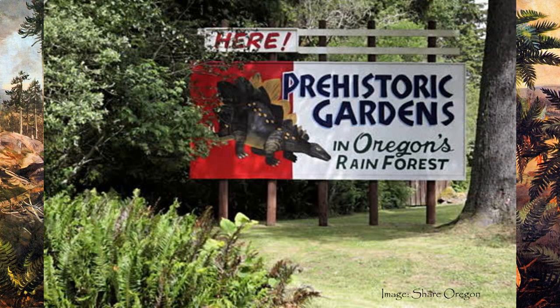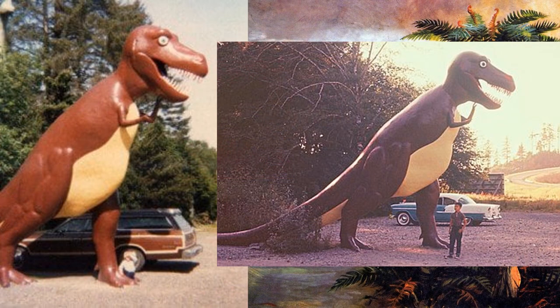The gardens were created by E.V. Nelson, who was a budding artist but became an accountant to ensure financial security for his family. Nelson was even offered a job at the Walt Disney Studios but turned it down. He was not done creating yet, and decided that the world needed more full-sized replicas of prehistoric monsters. And he was right! The Prehistoric Gardens opened in 1955 and featured 25 life-sized dinosaurs, quickly becoming one of the most remembered tourist destinations in the area.